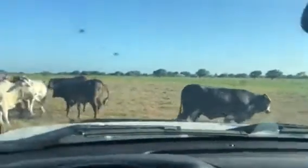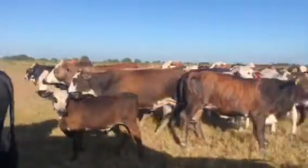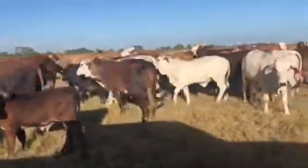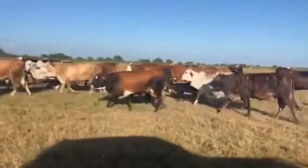These cattle are plenty good. All raised here on a ranch on the Gulf Coast, South Texas. 36 head in this deal. Not counting the Brahmins, there's 36 of these F1 Braifers.